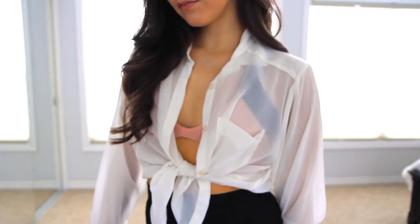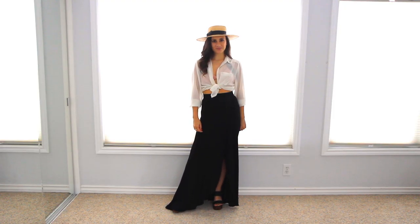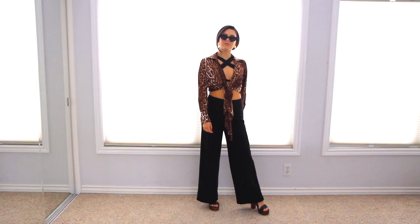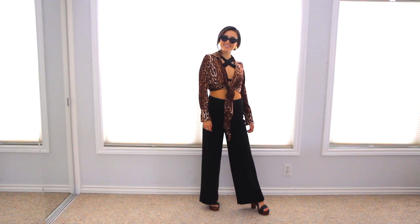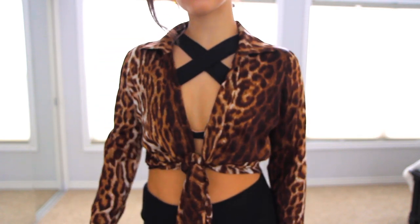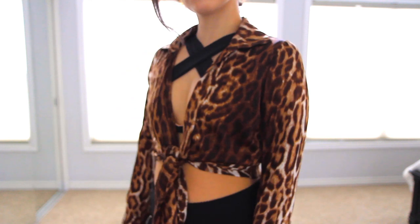I love that the sheer top shows off the interest of the top underneath and I just think this is a gorgeous daytime outfit. The last outfit is very bold — this time I'm wearing the cross in the front and I'm wearing it with the black side out, and I have paired it with my palazzo pants. This is an edgy and uber cool look.